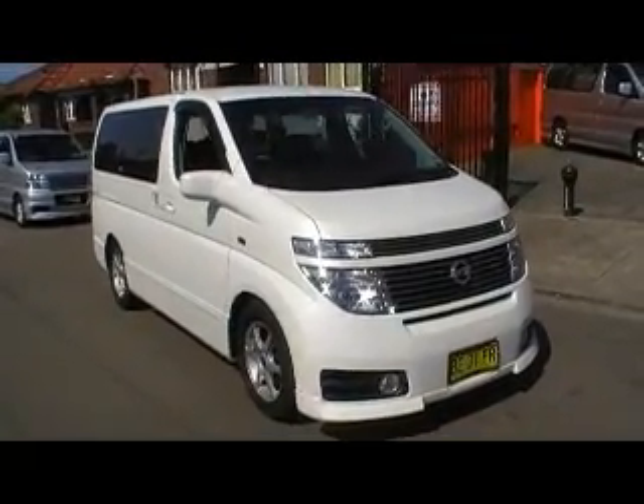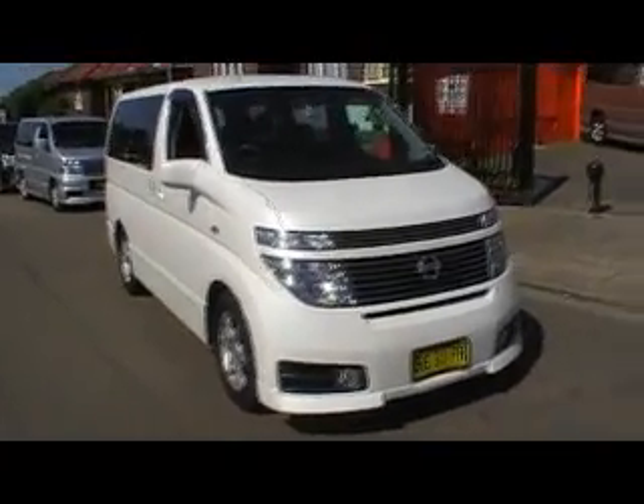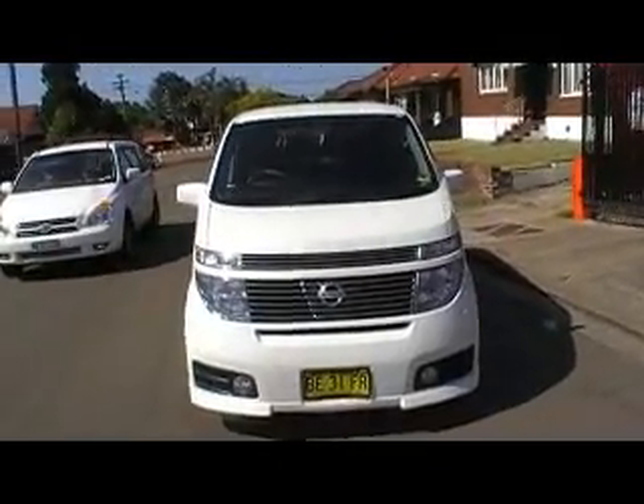This car has been stupidly reduced. Go to our website to have a look at the price — you'll be very surprised. But before you do that, have a look at how beautiful this car is.